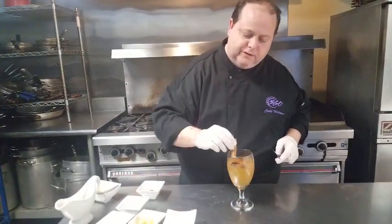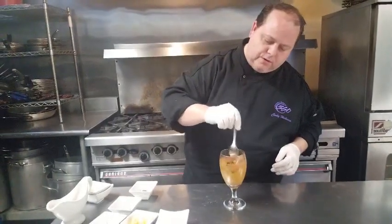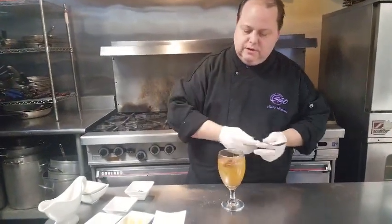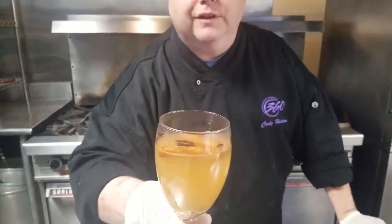And a couple pieces of cinnamon sticks — just give that one more little stir. And man, just serve that up to your person that's sick for the evening. Thank you very much, and we'll see you at 360 Catering and Events YouTube channel next time.